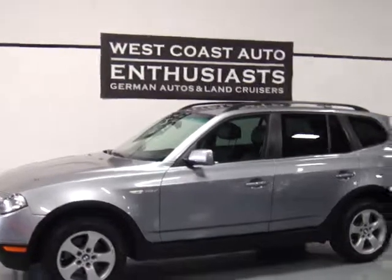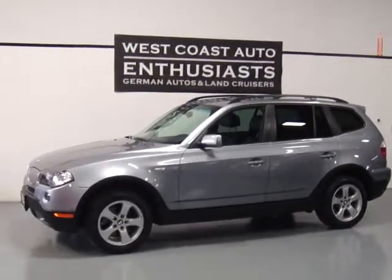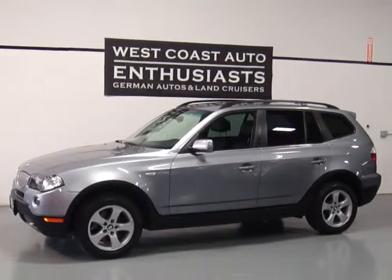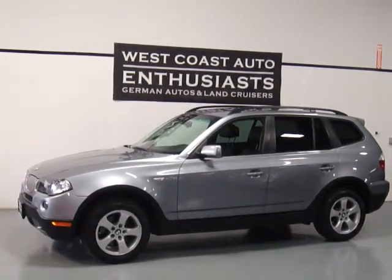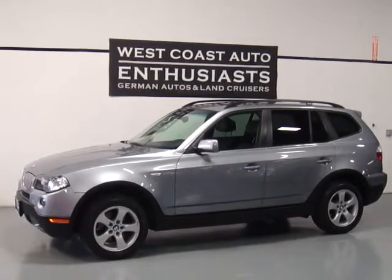We are asking $28,995 for this. If you'd like additional information or have any questions, please feel free to contact us. We can be reached at 503-227-2354. Thank you for visiting West Coast Auto Enthusiast.